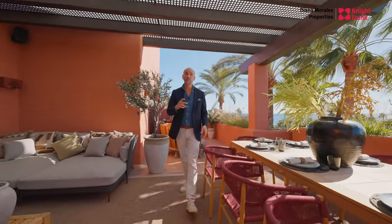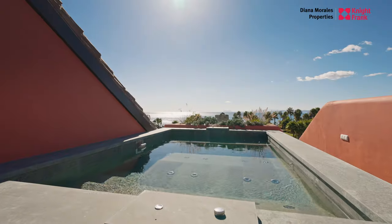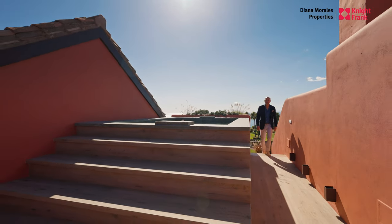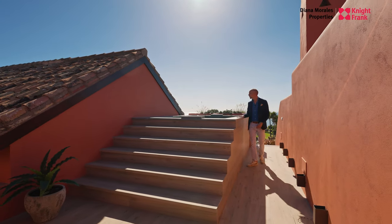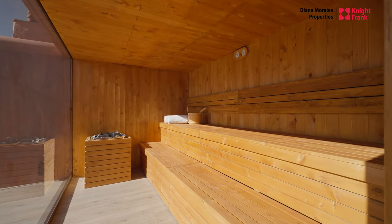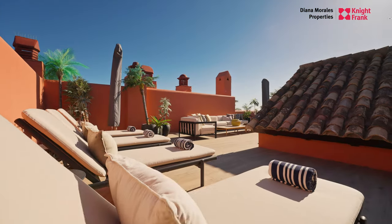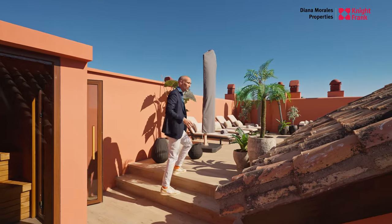Let me take you upstairs where there's a few more cool features that I want to show you. Look at this jacuzzi overlooking Gibraltar and Africa. It's got a sauna with views to Gibraltar and Africa. I am in love with this apartment. You've got an outdoor shower right there, and over here you've got the chill-out area and another chill-out over there.